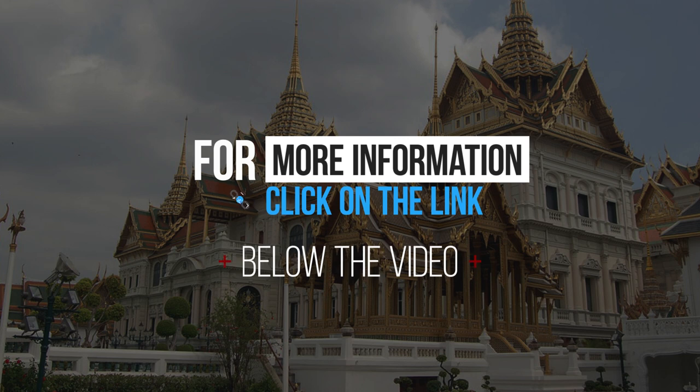For more information, click on the link below the video. Thank you.